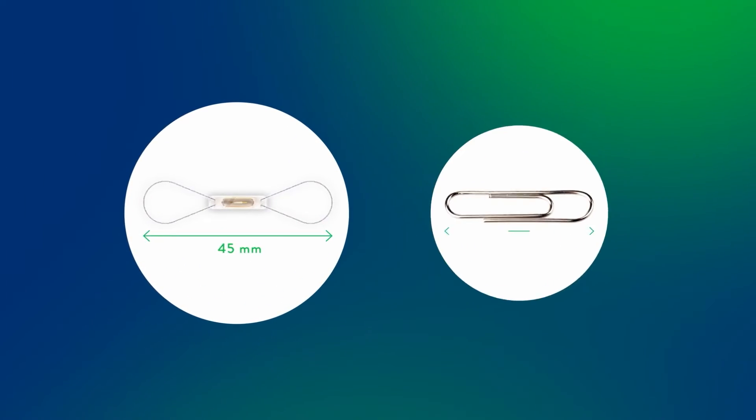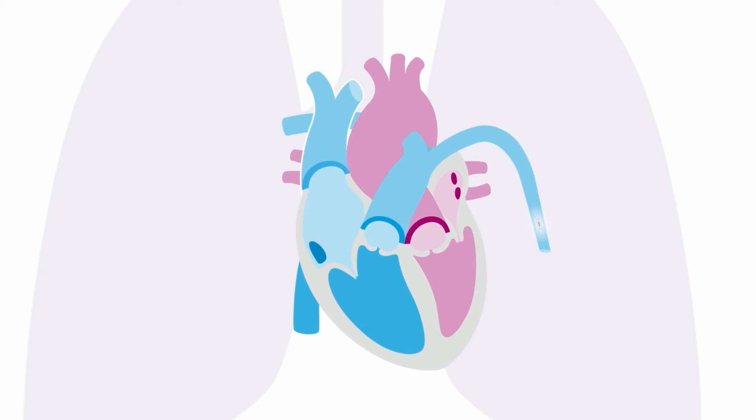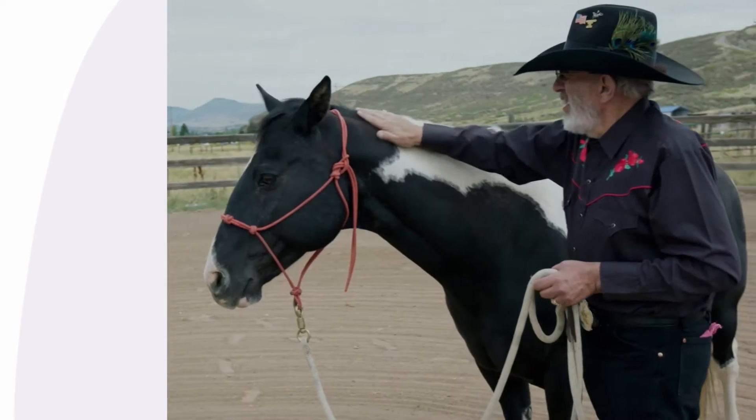If you and your doctor agree that the CardioMEMS HF system is right for you, an appointment is scheduled for the insertion procedure. The CardioMEMS sensor is the size of a paper clip and is placed inside your pulmonary artery. You will not feel the sensor.